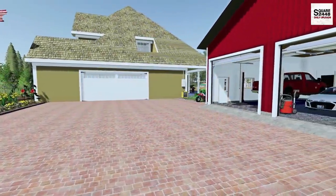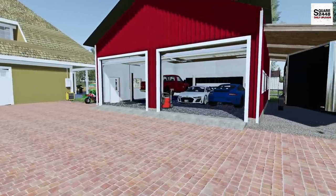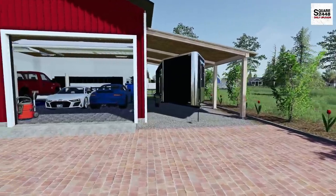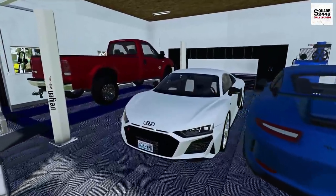Hello everyone, welcome back to the Homeowner Series. It's a beautiful summer day here at the house. It's just past 10am and it's already 93 degrees. Over the last few hours, I've been washing the Porsche GT3 and the Audi R8.